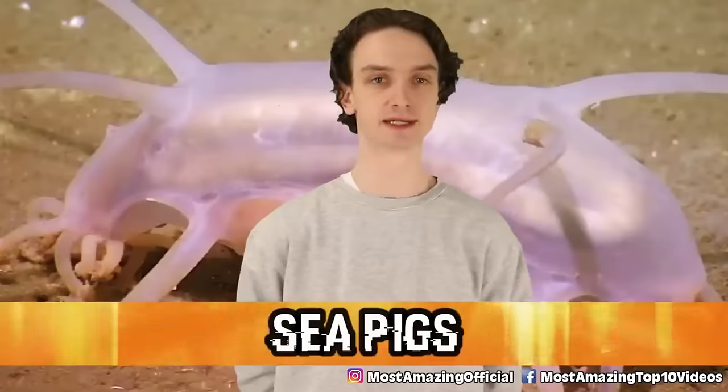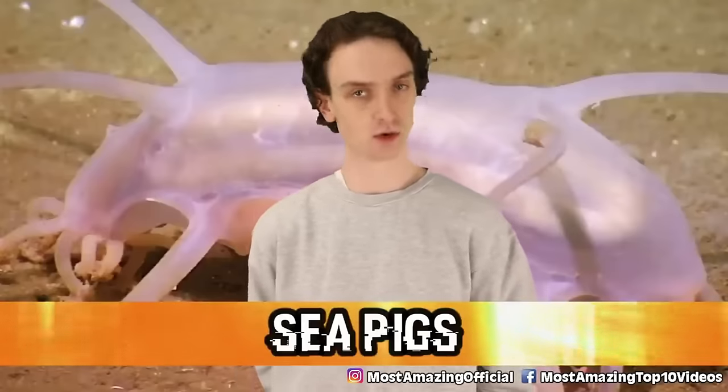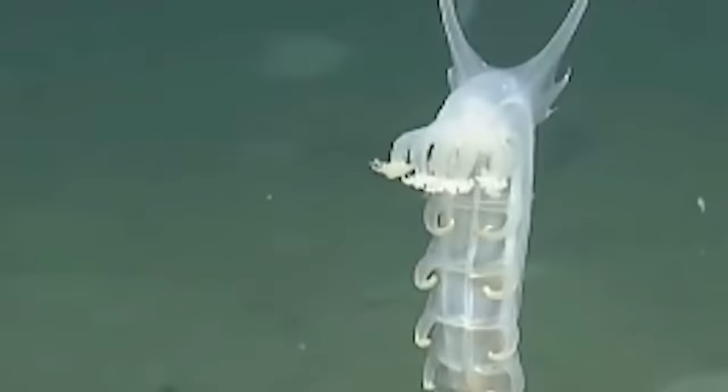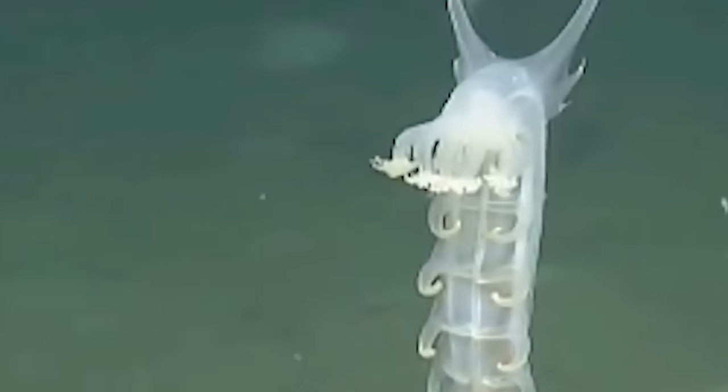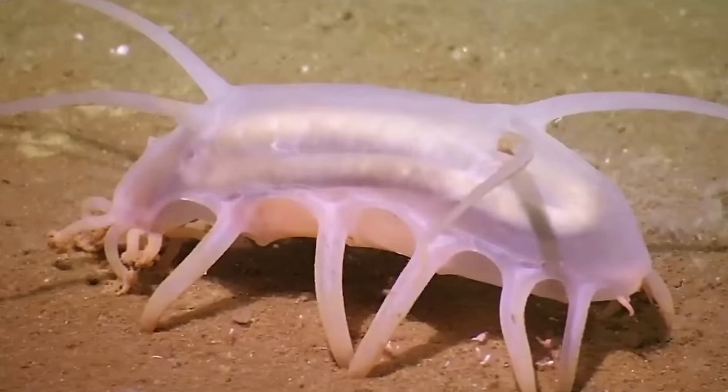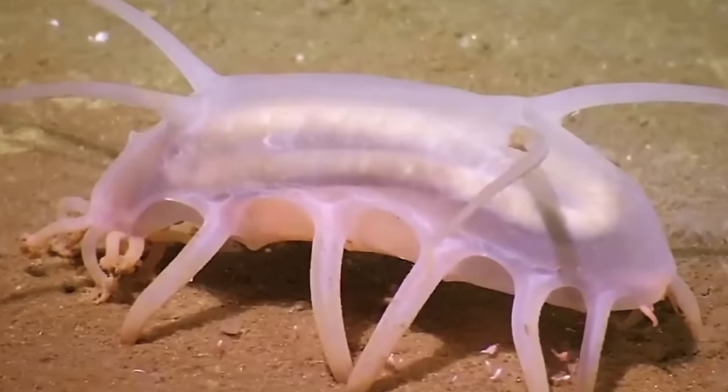Let's get off the list at number 10, Sea Pigs. This list gets creepy and crawly but first we gotta ease into the Arctic Ocean — starting with the sea pig. They look like a stress ball with feelings, and while they look like they'd be microscopic, they're actually 6 inches long, round, and pretty large. They stick together in a literal sense — sea pigs travel in large gatherings and live in the deepest, darkest depths of the ocean, making them hard to find.